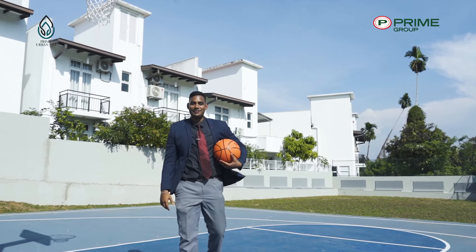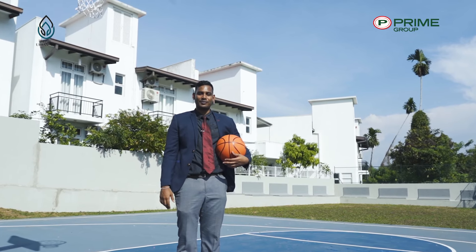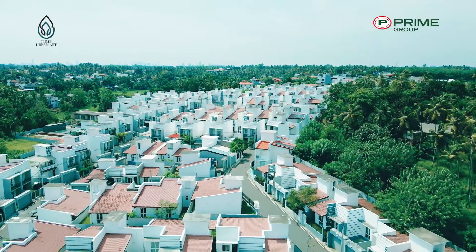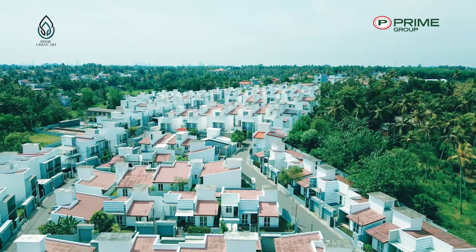My name is Dinushka Ittawella and welcome to another segment of the Prime Property Tour. Today we are at the Urban Art project in Kottawa Tower, which is home to 159 beautifully designed individual houses.